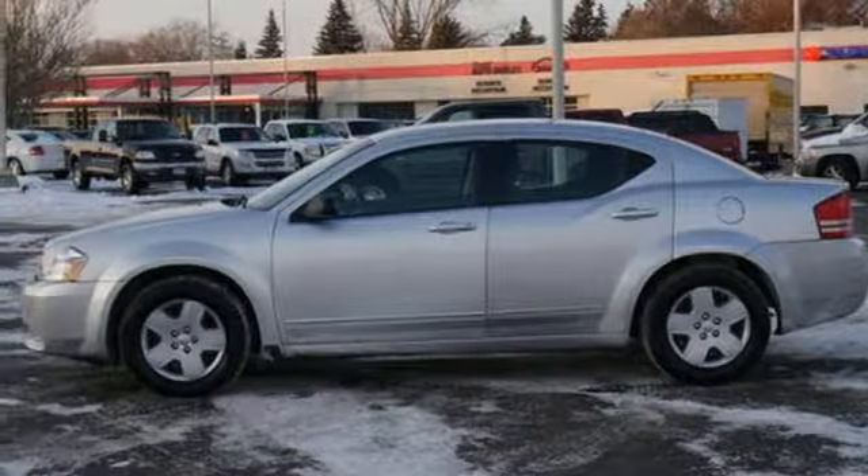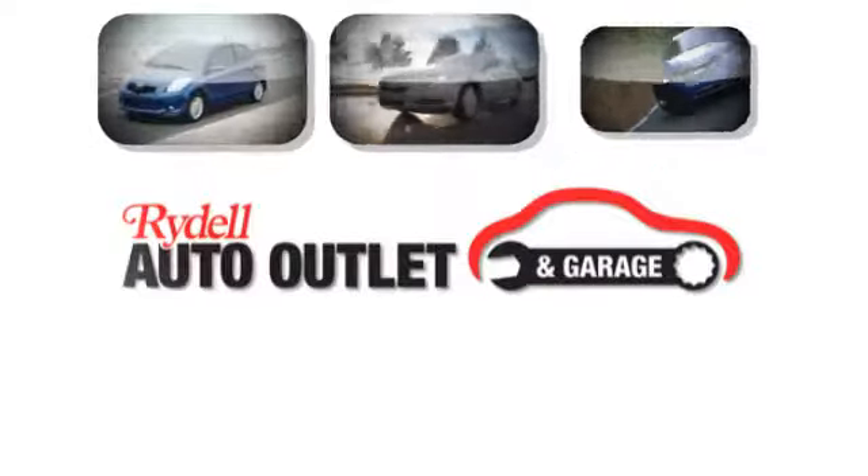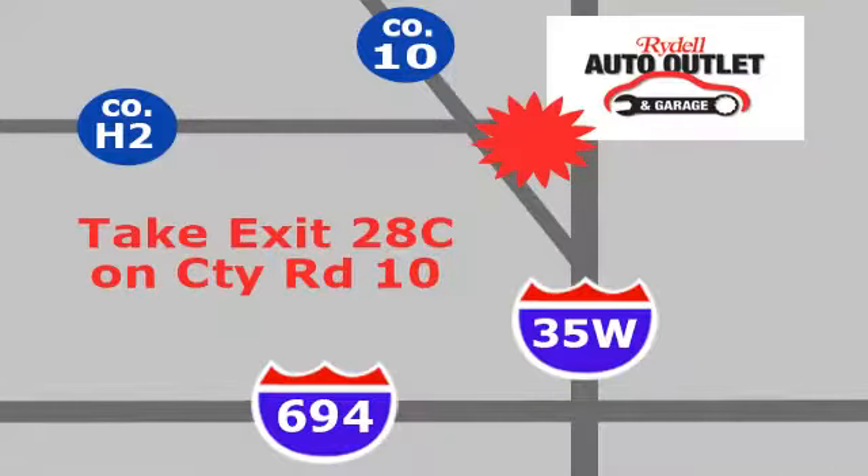There's even more to see in person. Take it for a test drive today. Your satisfaction is our goal. We are conveniently located at 2375 County Road 10 in Moundsview, Minnesota.